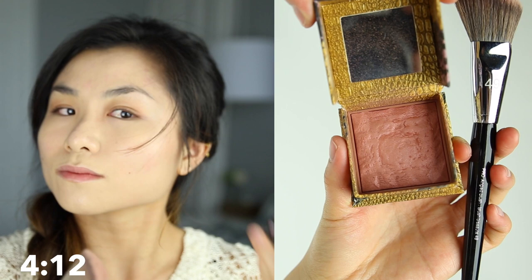After my foundation is blended, I move on to my blush. I focus the blush on the outer edges of my cheekbones to kind of create that contour. I don't have time to contour with bronzer and apply blush, so I cheat and just use the blush to contour the edges of my cheeks to get that definition. I'm of course using my very favorite blush, the Benefit Rock-a-Tur.